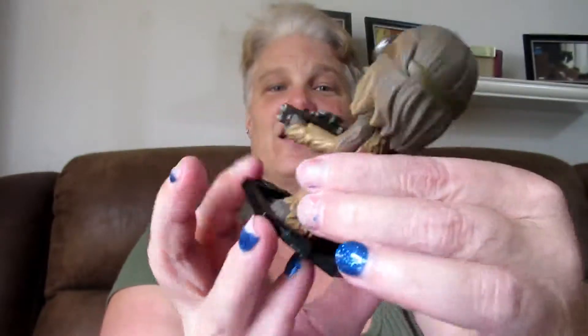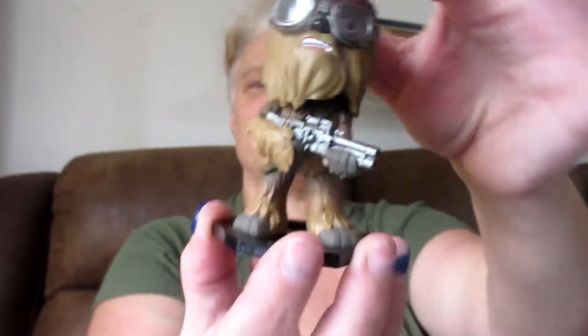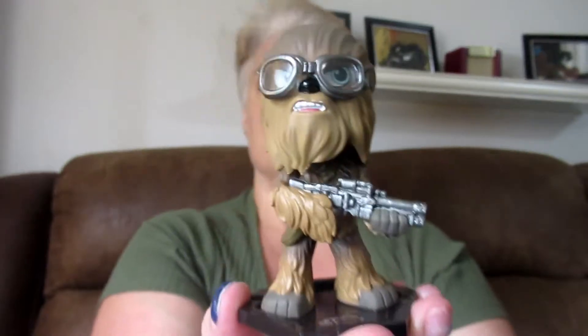Chewbacca has a gun and some glasses — he's ready to go! And his little bobble head is so cute. He is one out of six, so we'll probably be seeing him again.